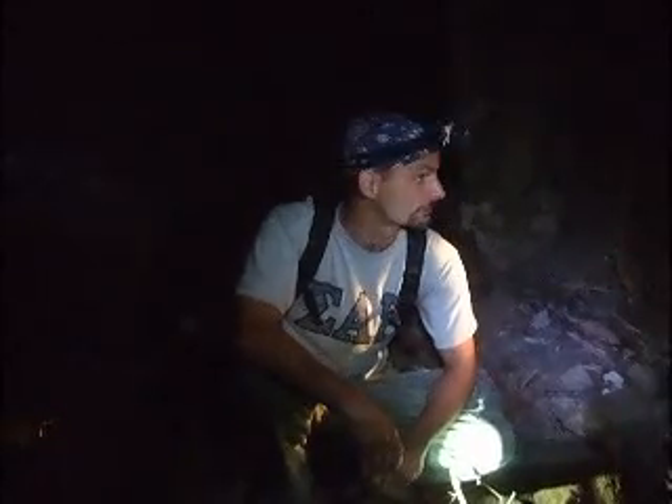Here we are inside the only entrance to the bunkers of Fort H.G. Wright here at Fishers Island. It was built back in 1886 during the Spanish-American War. It was closed down in 1948 at the close of World War II. It never fired a shot, and no one really knows it exists. This is the first footage ever taken of this fort, and the five of us are going to get it today.